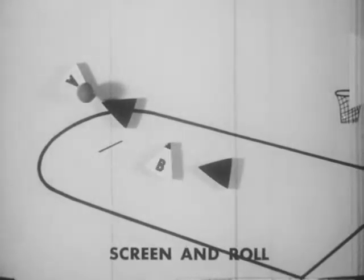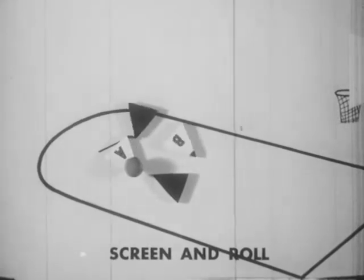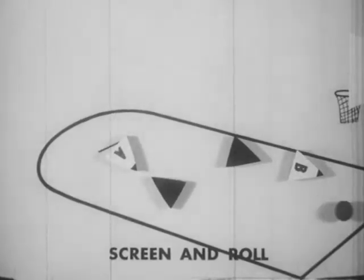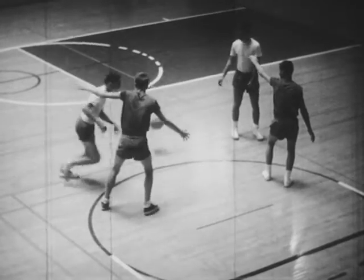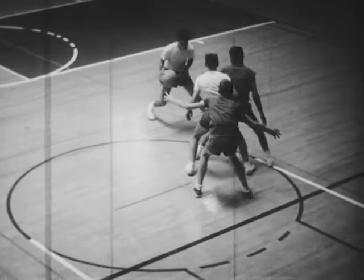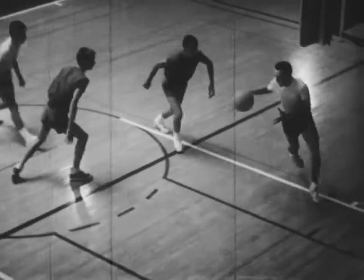If the defense switches, B rolls to the basket, receives a pass from A and scores. The screener rolls to the basket, keeping his eyes on his partner. Teamwork scores a basket.